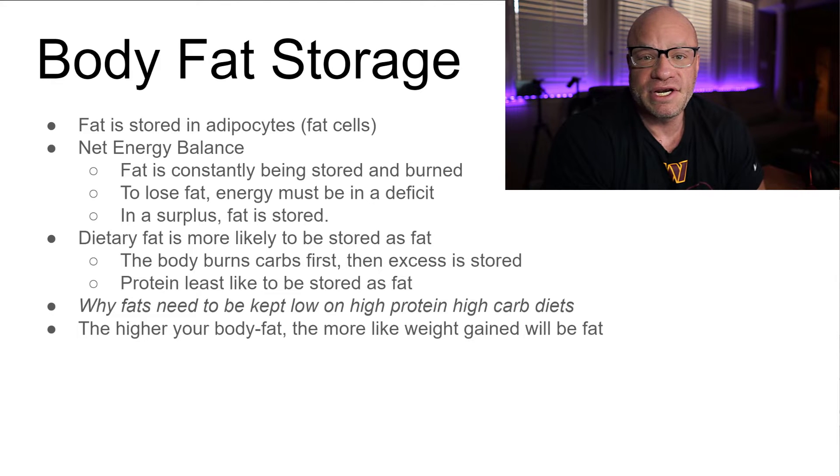There are some things we can get into regarding how nutrients are partitioned. Fat is one way to store excess energy, but there are also glycogen stores. Carbohydrates can be stored as glycogen, and protein can basically be put into muscle tissue. This is why fat is the most likely macronutrient to be stored as adipose tissue. The body burns carbs first; excess carbs are then stored.